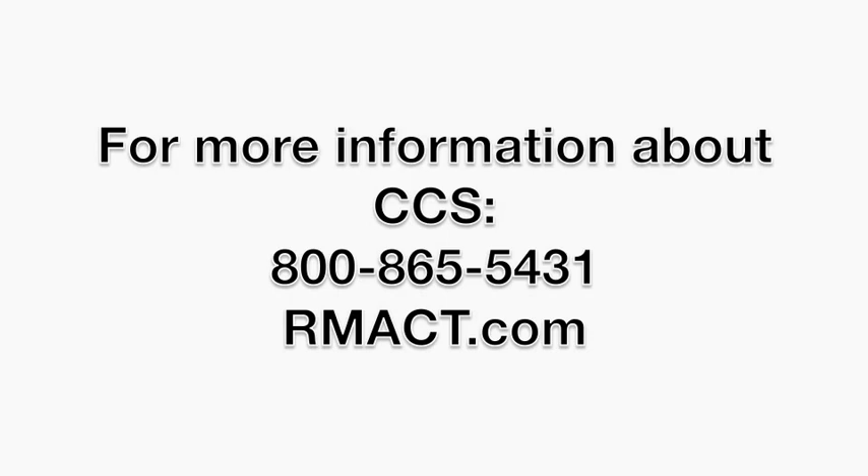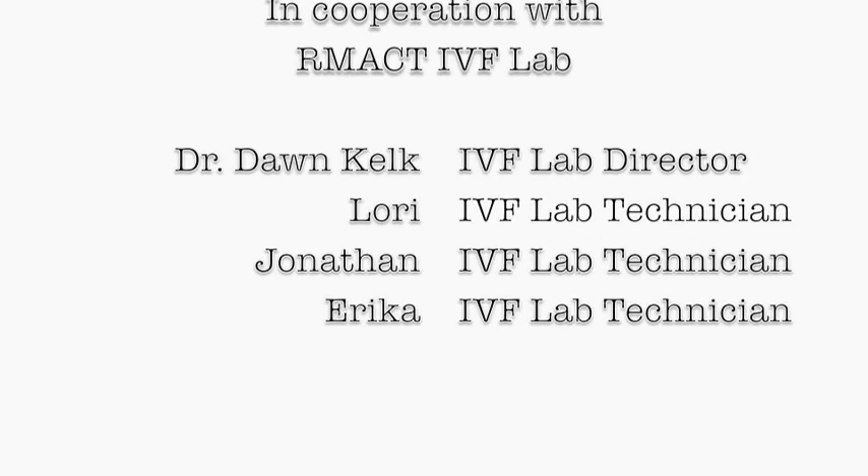CCS is a breakthrough technology which allows us to choose the healthiest embryo for embryo transfer.